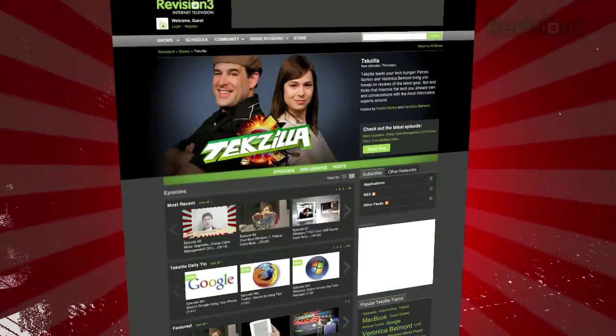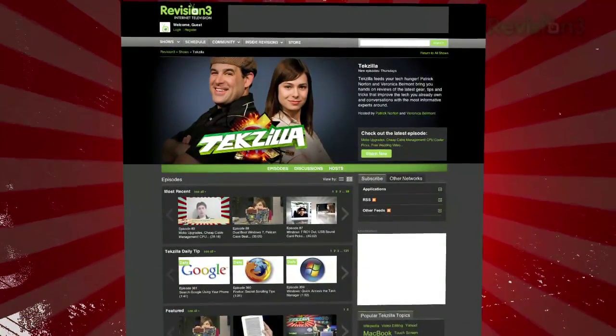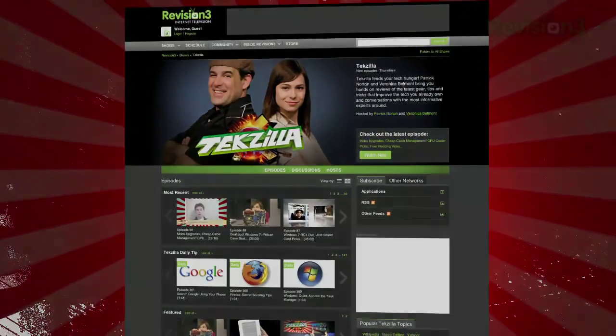That's it for now. I'll be back with more. And if you've found a cool Windows 7 tip or trick that you want to share, email us at techzilla@revision3.com. And don't forget techzilla.com — it's the place to find more tips, tricks, product reviews, and how-tos.